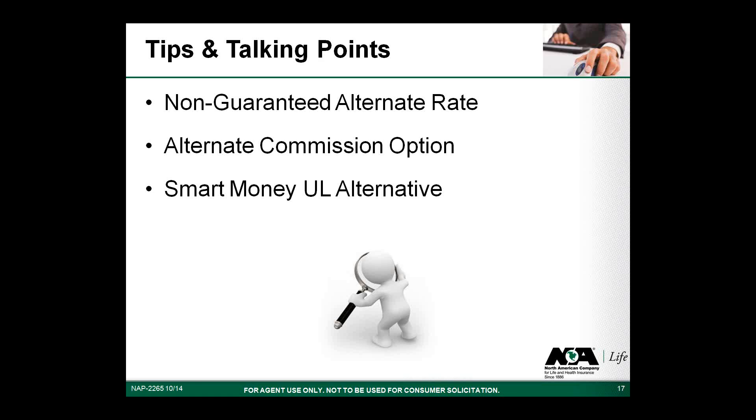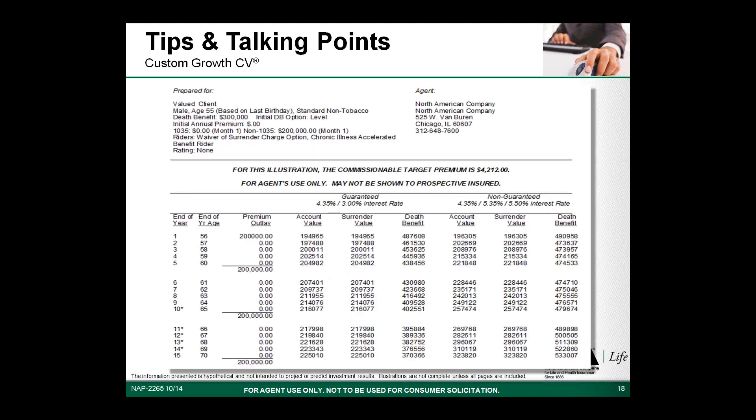Another product that may work very well for this concept is the Custom Growth fixed UL, which has many of the same features and benefits as the Rapid Builder IUL. Some people may be more comfortable with a fixed UL product rather than an indexed product for their smart money sales. This illustration reflects the same client age and premium but uses the Custom Growth. Current interest rates reflect conditionally guaranteed interest rate bonuses. The Custom Growth also includes the optional waiver of surrender charge rider, but unlike the Rapid Builder, it has a premium expense charge — so values may be lower in early years. However, it has a unique premium bonus applied after year 10 for a five-year period that can generate additional cash value.